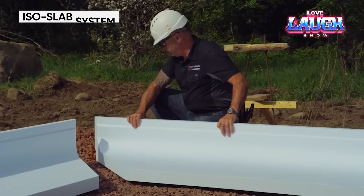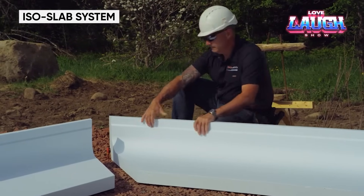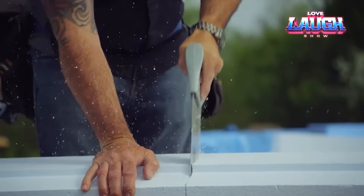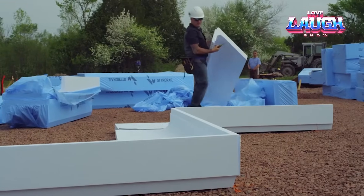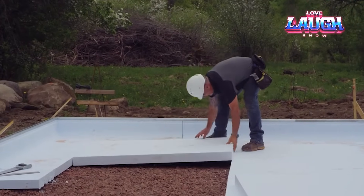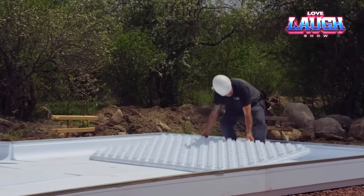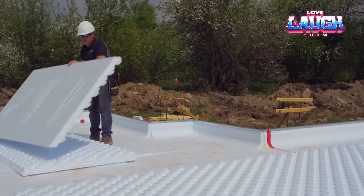No less interesting foundations are assembled using the ISO Slab system. This advanced solution using high density polystyrene stands out for its excellent frost resistance. It was invented in Canada, where winter can drop the thermometer to minus 40. In addition, ISO Slab provides 50 percent savings on the total cost of the work.